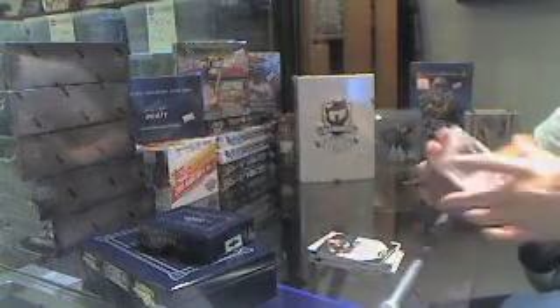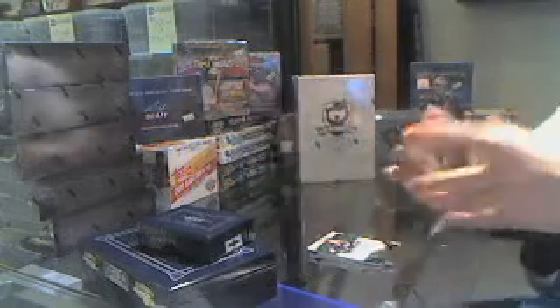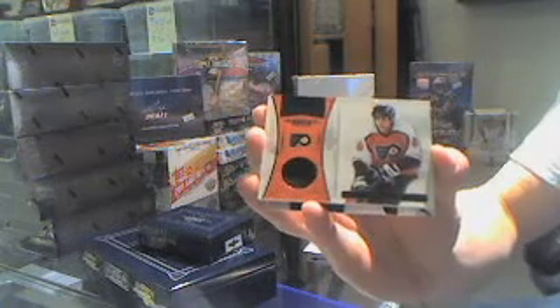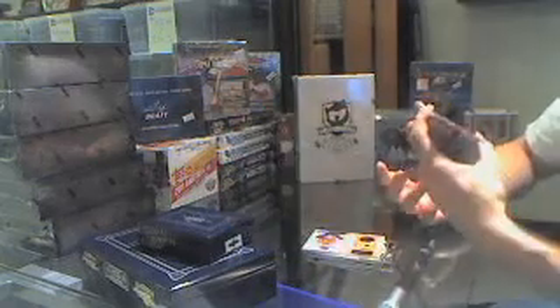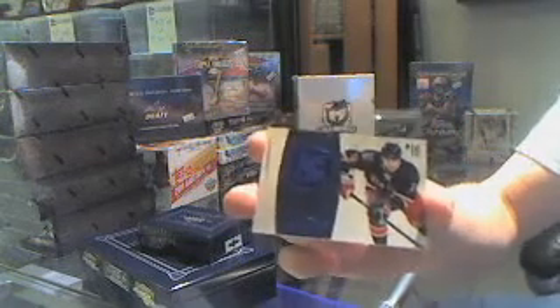We've got a private signings of Ed Jackaman. A lot of good hits in this pack — Ed Jackaman. Got a franchise legends jersey, number 58 of 99, Eric Lindros. And we've got a blue base parallel, number 8 of 10, Marion Gabryk.